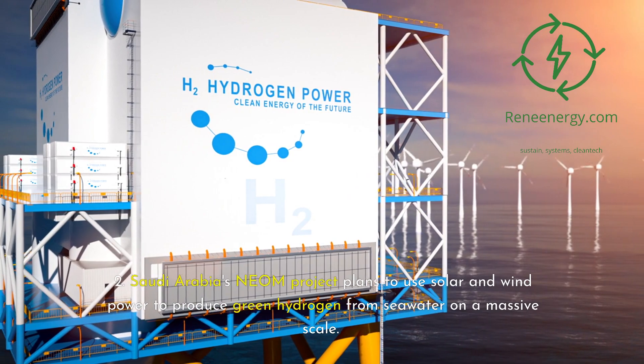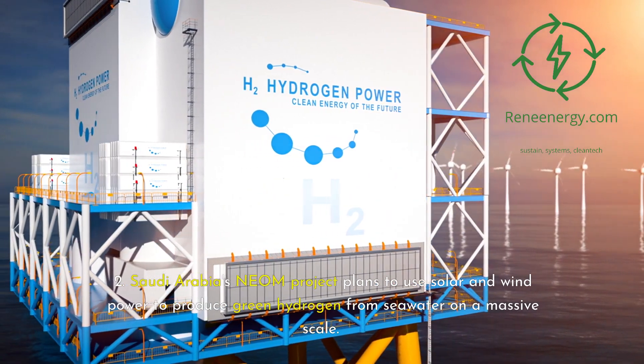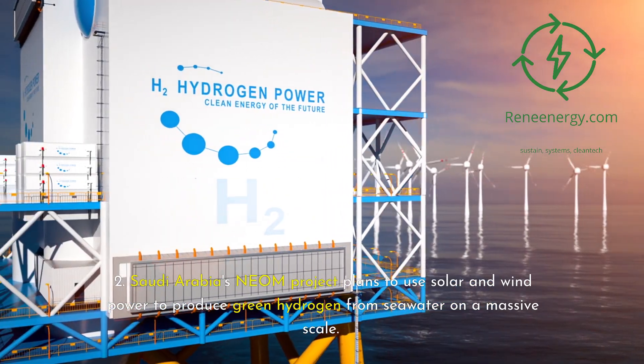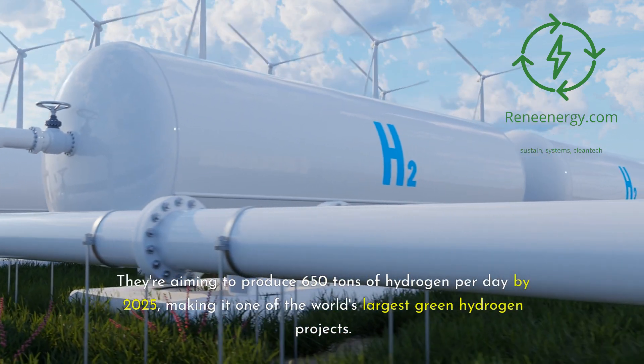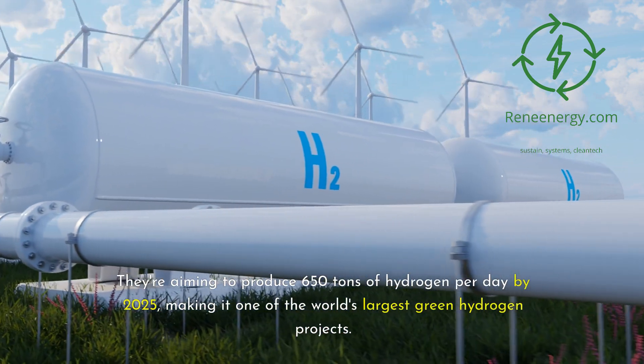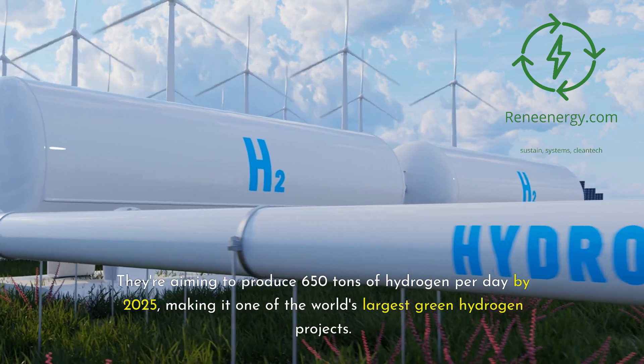Saudi Arabia's NEOM project plans to use solar and wind power to produce green hydrogen from seawater on a massive scale. They're aiming to produce 650 tons of hydrogen per day by 2025, making it one of the world's largest green hydrogen projects.